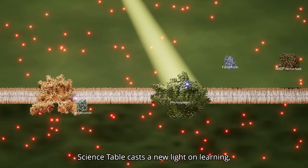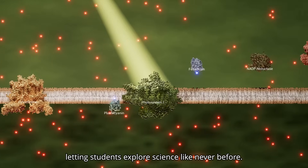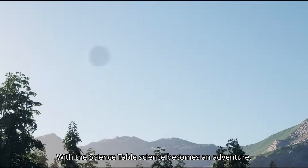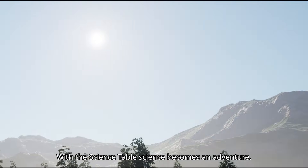Science Table casts a new light on learning, letting students explore science like never before. With the Science Table, science becomes an adventure.